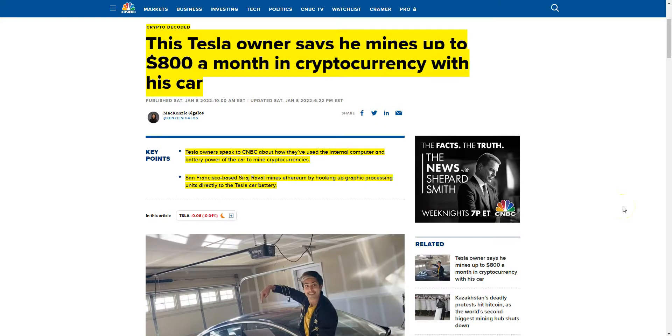Welcome back to the Cryptopreneurs channel. My name is Dave Espino and today we're going to talk about how Tesla owners are mining cryptocurrency with their Teslas. This Tesla owner says he mines up to $800 a month in cryptocurrency with his car. Tesla owners spoke to CNBC about how they've used the internal computer and battery power of the car to mine cryptocurrencies.